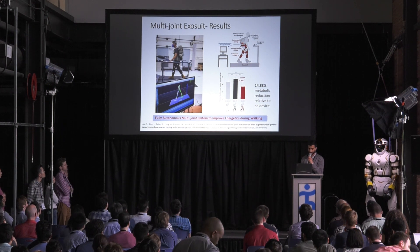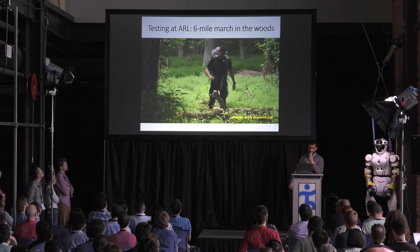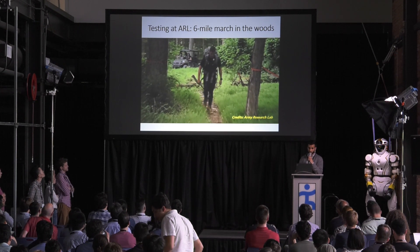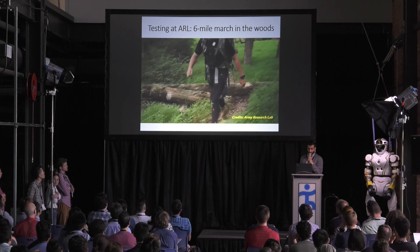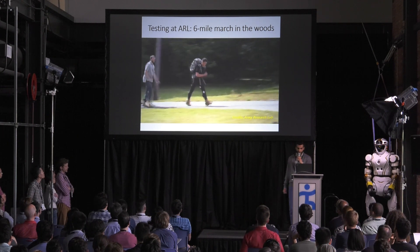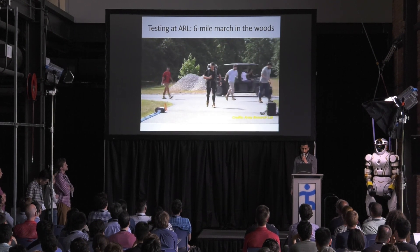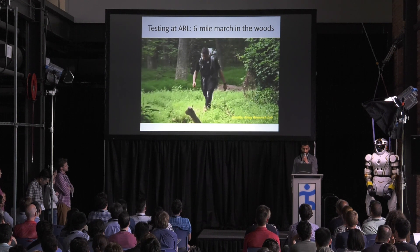Our team has also spent a lot of weeks at the Army Research Lab, actually testing these devices in real scenarios with soldiers and learning a lot of lessons. In a course like that, the system needs to provide assistance only when needed — for instance, when the soldier goes over an obstacle the system has to be completely transparent. This is inherently easy to achieve with an exosuit, whereas with a rigid exoskeleton you have to do additional work to be completely transparent.